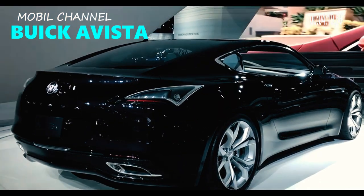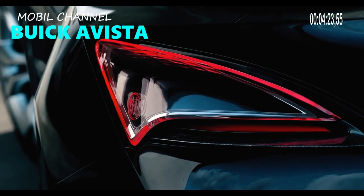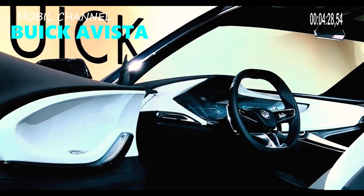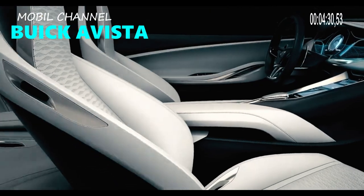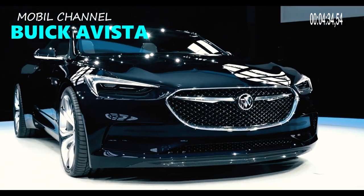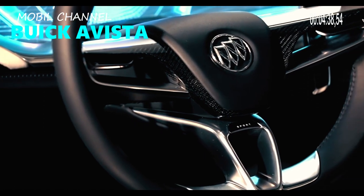When it comes to upholstery, lower-end models come standard with cloth, while higher-end models come standard with leather and even real wood. Standard equipment includes power-adjustable front seats that can be shifted at the touch of a button. At this price point, the Buick Avista's cabin isn't the most luxurious, but it's still a good choice.